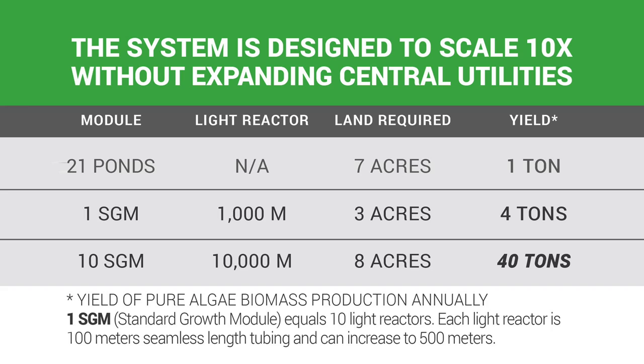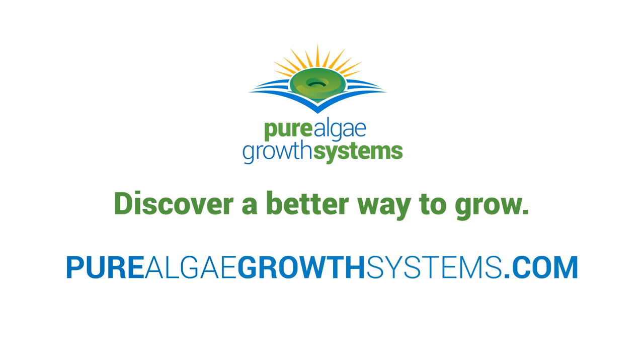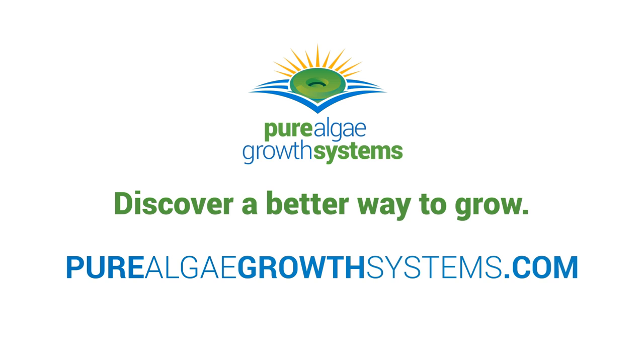The system is easily scalable to achieve your volume requirements and can be modified with minimal operation risk to the microalgae. Post-harvesting operations can be engineered into the process to generate high-value end products.